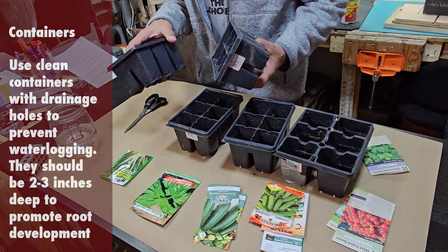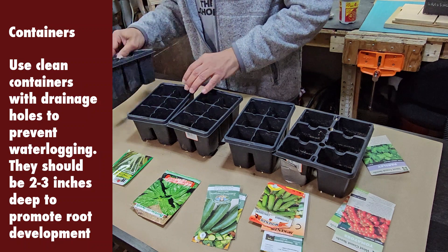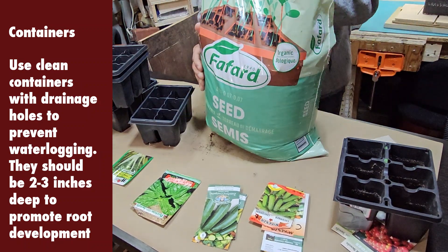Use clean containers with drainage holes to prevent waterlogging. They should be two to three inches deep to promote root development.